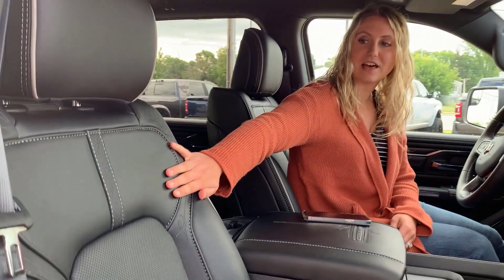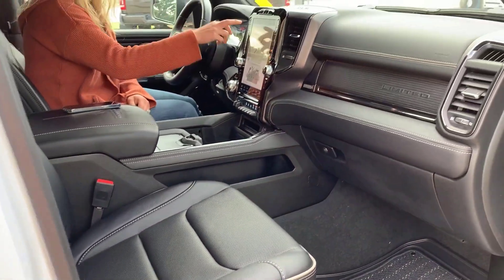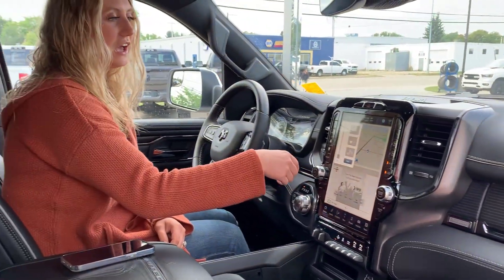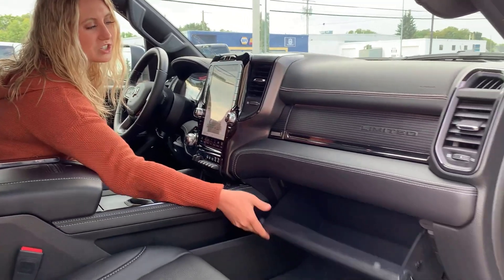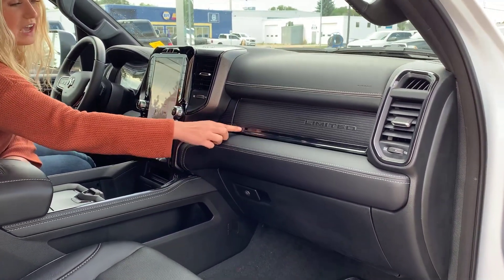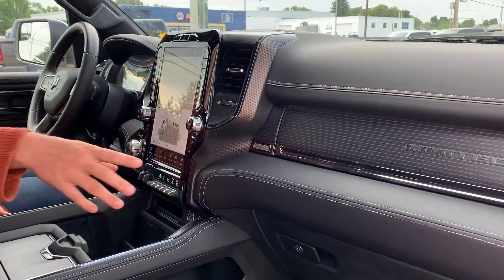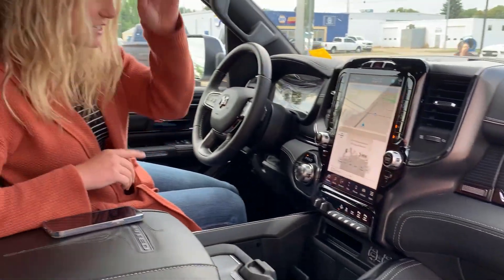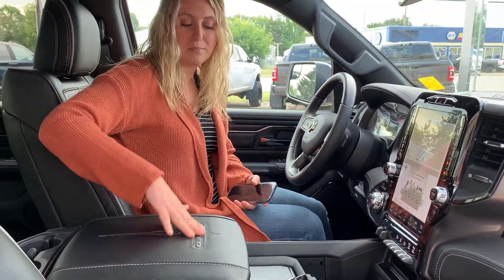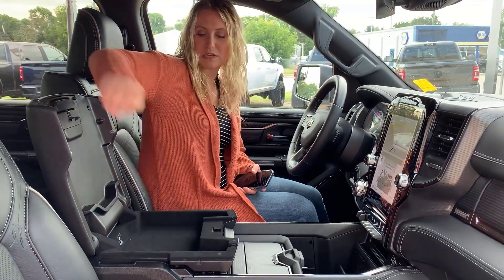On the inside of the truck, you have the really nice leather heated and cooled seats, as well as the heated steering wheel. All of that is controlled right here in your screen — super quick and easy to access. You have two glove boxes in the truck, one down here and one up on top. There's a blacked-out chrome accent along the inside of the truck — it's really flashy and really nice. In the center, you have your Limited stitching and badging on the center console.